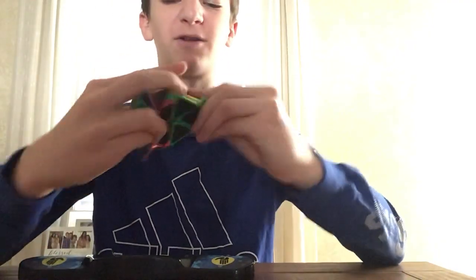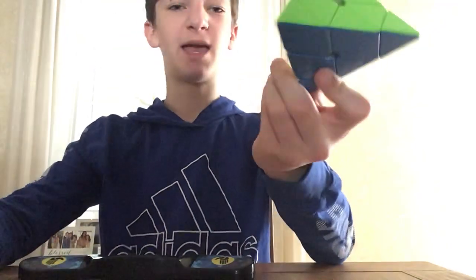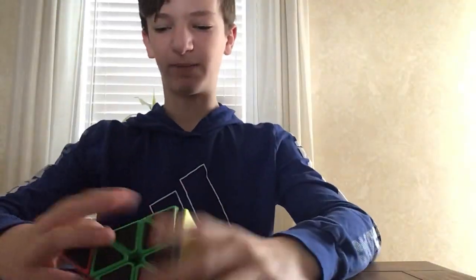This is a random carbon fiber Pyraminx that I found off Amazon about two years ago, and this is my X-Men Bell Magnetic Pyraminx V2, and it's very good — it's my main Pyraminx.